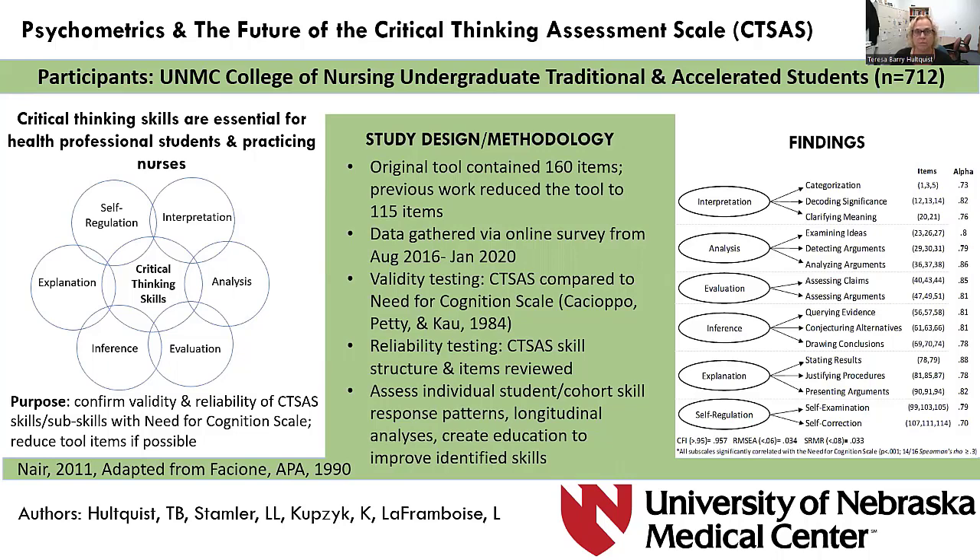Both for nursing students and practicing nurses, sound clinical judgment is crucial for delivering quality evidence-based patient care, to lead teams, and create new solutions to present and future challenges. Educators and administrators need valid and reliable methods to identify the existence, foster development, and measure use of critical thinking skills. While critical thinking can be difficult to observe directly, it can be inferred from self-assessed or demonstrated behaviors or practices.